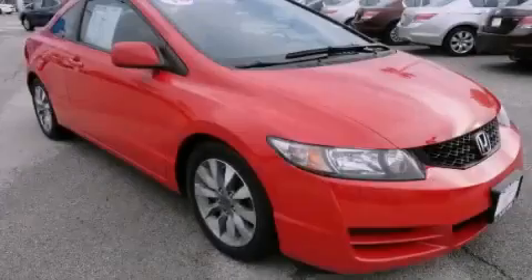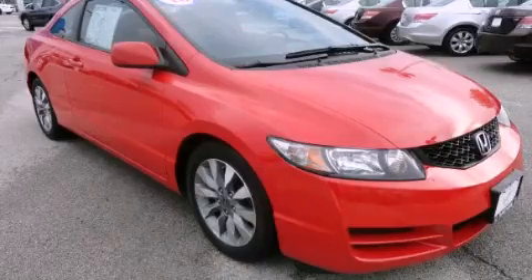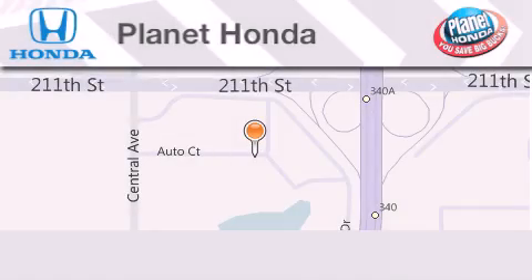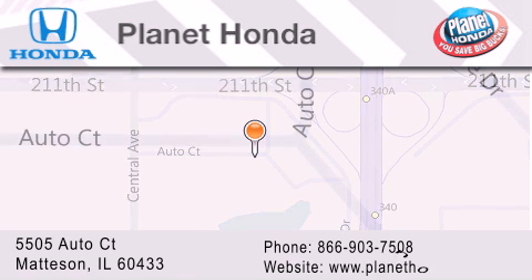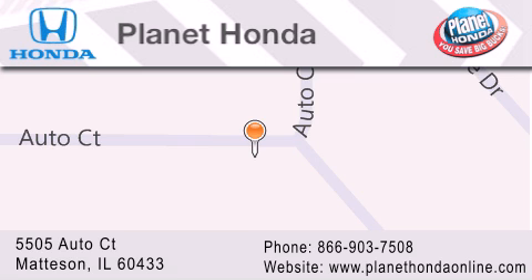Contact us today to arrange your test drive. Planet Honda is located at 5505 Autocourt in the Madison Auto Mall. Visit us online at planethondaonline.com.